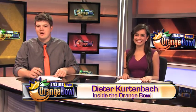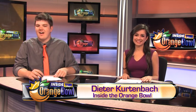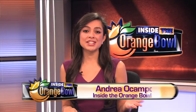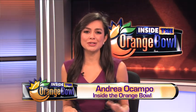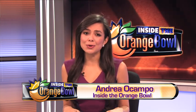Welcome to the season finale of Inside the Orange Bowl. I'm Andrea Ocampo, and I'm Dieter Kurtenbach. Join us as we recap the 2014 Discover Orange Bowl and the many events surrounding the game. We'll also take a look at highlights from the Metro PCS Orange Bowl Basketball Classic, and chat with the Orange Bowl's new president, Louis Bouet, as he takes office. Congratulations to the Clemson Tigers, the 2014 Discover Orange Bowl champions, who defeated the Ohio State Buckeyes in a high-scoring game that came down to the wire.